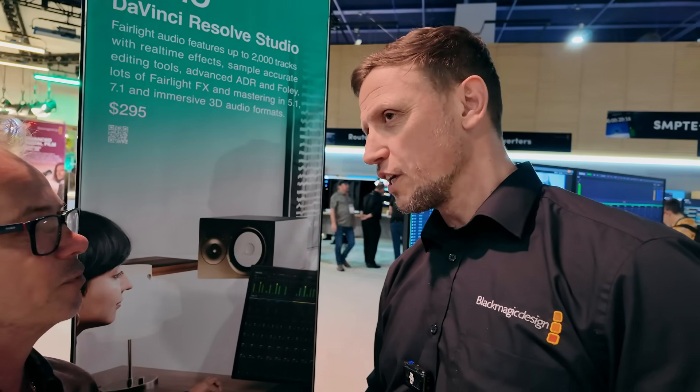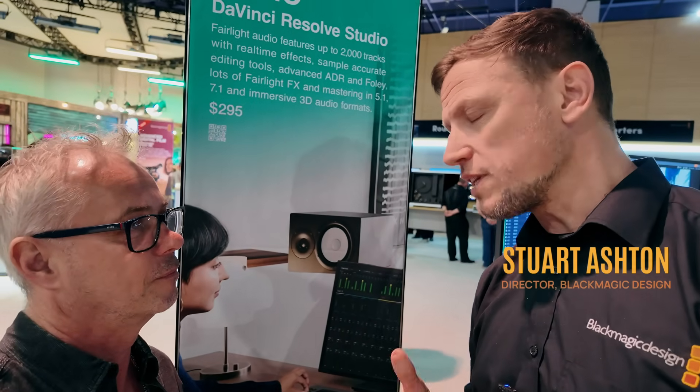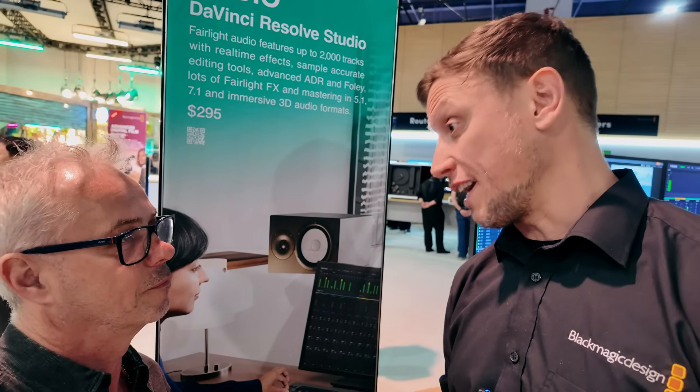So there's two different things. We've got subscription, and then you've got upgrade fees. There's no intention to go to a subscription model — that's not something we've talked about. What Grant was talking about was that at some point in the future, there may be a small charge for an upgrade fee.